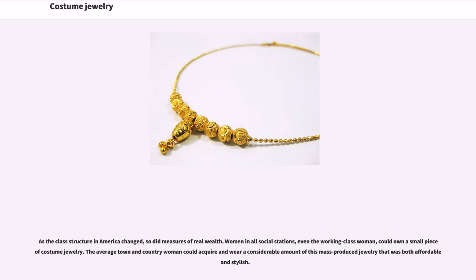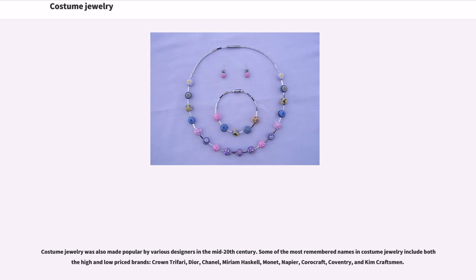As the class structure in America changed, so did measures of real wealth. Women in all social stations, even working class women, could own a small piece of costume jewelry. The average town and country woman could acquire and wear a considerable amount of this mass-produced jewelry that was both affordable and stylish. Costume jewelry was also made popular by various designers in the mid-20th century. Some of the most remembered names in costume jewelry include both high and low-priced brands: Crown Trifari, Dior, Chanel, Miriam Haskell, Monet, Napier, Coro Craft, Coventry, and Kim Craftsman.